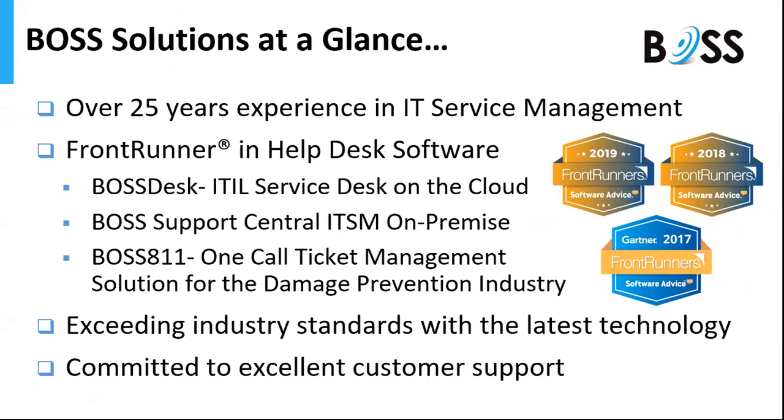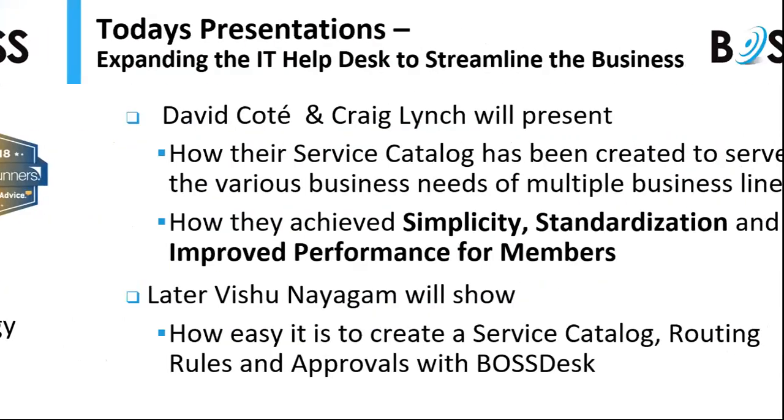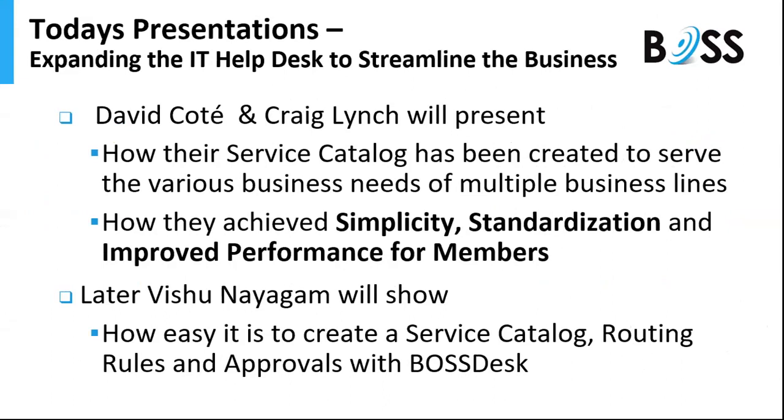Just a little bit about Boss: we've been doing IT service management for over 25 years. The past three years we've been named Frontrunners by Gartner Software Advice. We have three products: Boss Desk for the cloud, Boss Support Central for on-premises, and Boss 811, a one-call ticket management system for the damage prevention industry. Today's presentations will cover service catalogs used across all business lines, with the main goal of achieving simplicity, standardization, and improved performance for members.